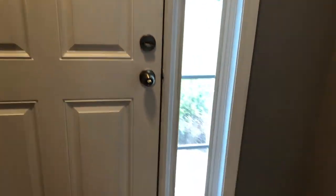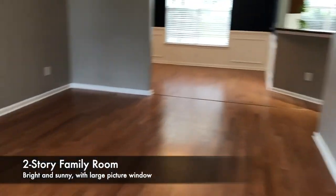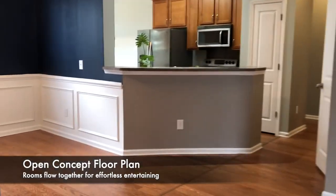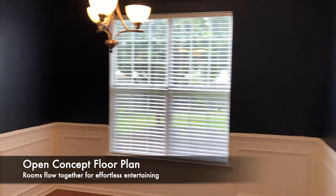So you come in the front door and you have this foyer area to greet your guests. We have wood flooring here throughout the first floor. Nice high ceilings gives it a feeling of lots of space. Neutral colors throughout this house.